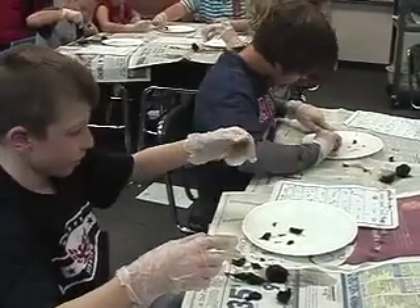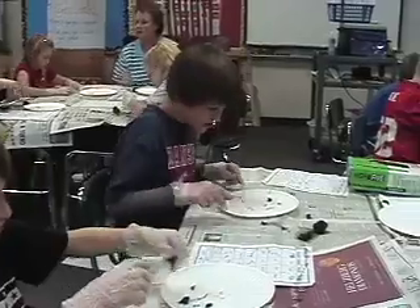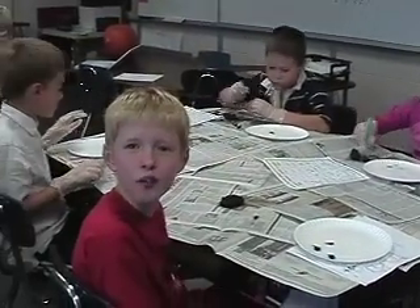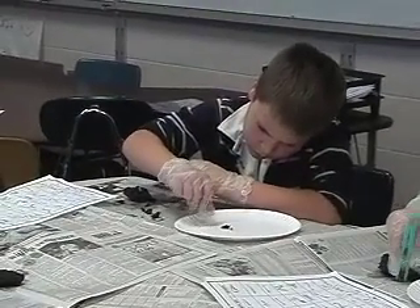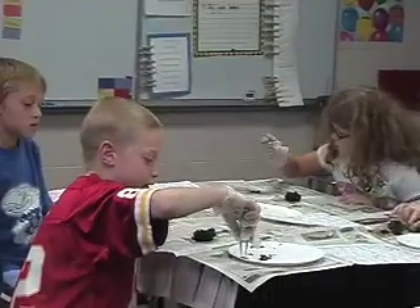What are you finding, Jake? Mine looks like a baby hat. I'm finding that. Can we wash it off when we're done? We got all of those. Wash off the nose.